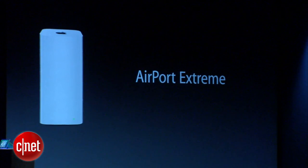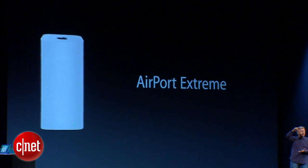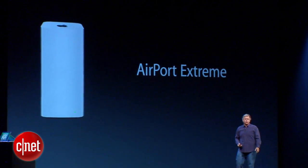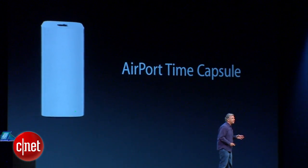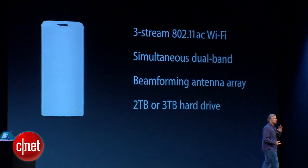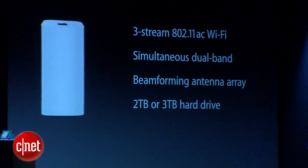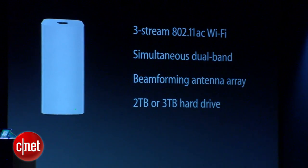Entirely new designs — they're actually a very small base, just four inches square, but extruded six and a half inches to get wider range from those antennas. There's a new AirPort Extreme that does 802.11ac, and there's also room for a hard drive, so we have a new AirPort Time Capsule as well. These are incredibly powerful base stations, with a great feature called beamforming, which can send more energy directly to an 802.11ac device to enhance throughput and performance.